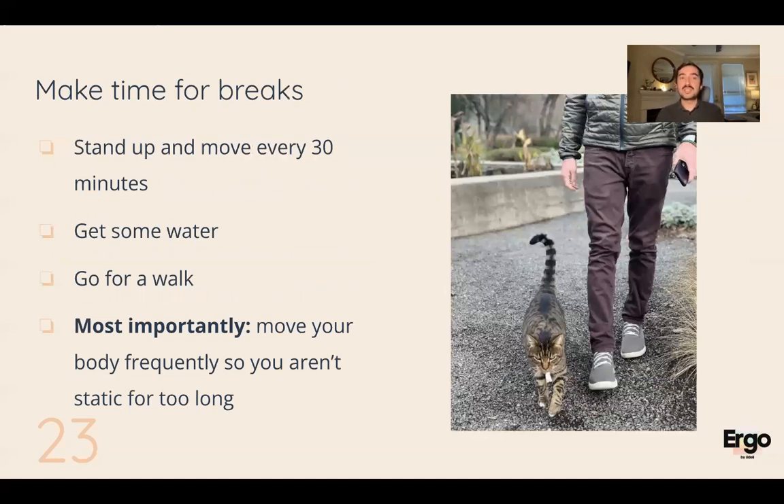I cannot recommend making time for breaks enough. Every 30 minutes you should at least stand up — you don't have to leave your desk, but move out of your chair and break the static position. Keeping your body in one static position for long periods of time is very stressful to your body. A lot of people get a standing desk thinking that's the ergonomic solution, but it's about sitting and standing — not just standing or just sitting. Mix it up throughout the day. Whatever you're doing, just move around, stand up, get some water, go outside for a walk — it's very important to move your body and break the static position.